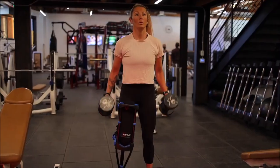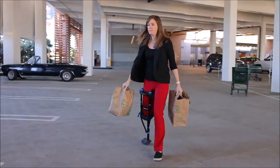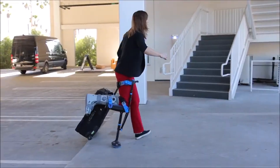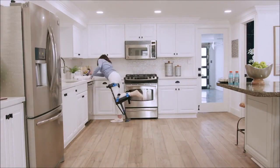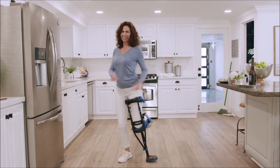All the activities you can't do on crutches or scooters, you can now do on the iWALK crutch. If you have a lower leg injury, now you can stay fully functional during your recovery. iWALK free. Live your life.